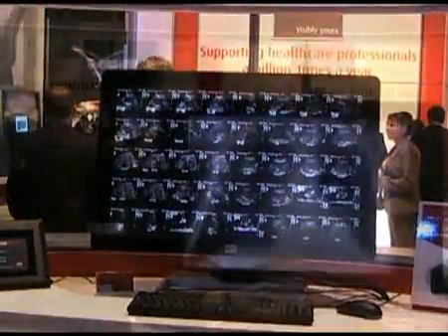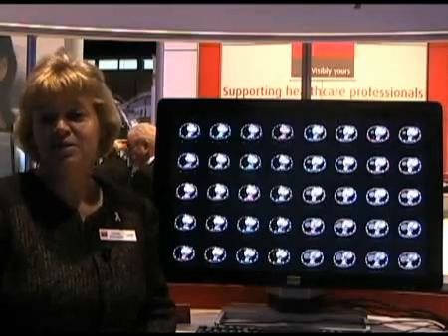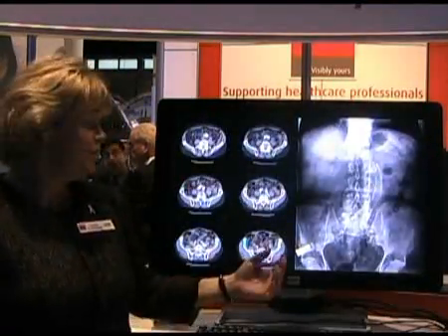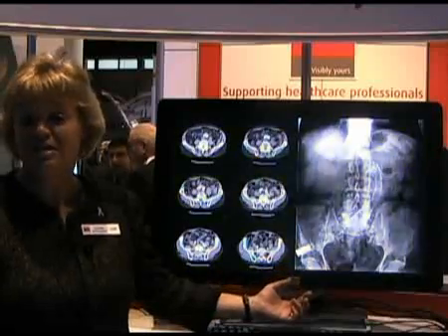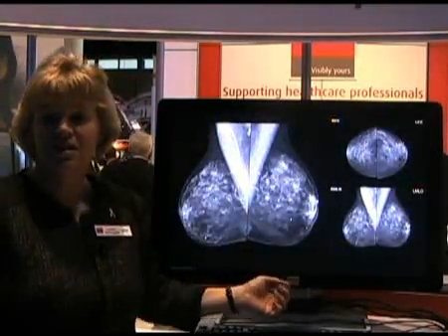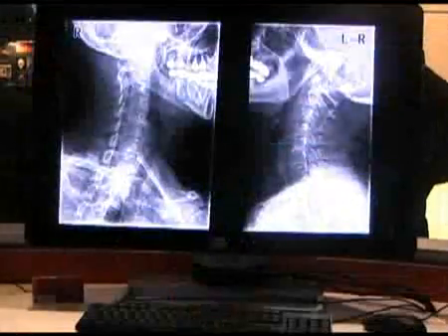This year at RSNA we're showing a preview of a new product, the Coronas Fusion 10MP. It's a 10 megapixel grayscale display, 30 inches, and one of the really nice things is there's no bezel, so it can replace two 5 megapixel displays. It also can be driven as one integrated flexible 10 megapixel desktop.